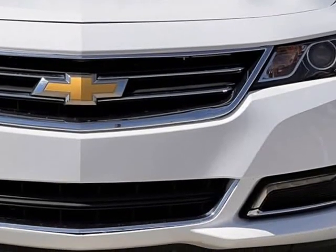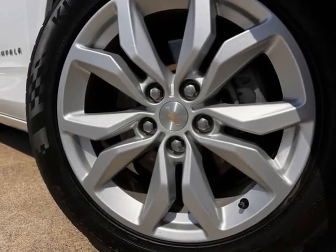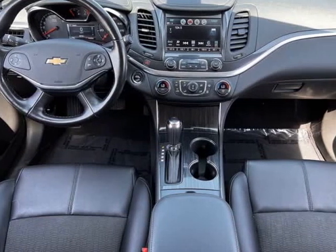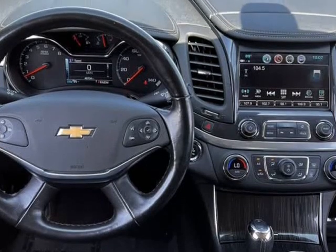8-Way Power Driver Seat Adjuster, ABS Brakes, Air Conditioning, Alloy Wheels, AM/FM Radio with SiriusXM, Automatic Temperature Control, Brake Assist, Body Color Bumpers.